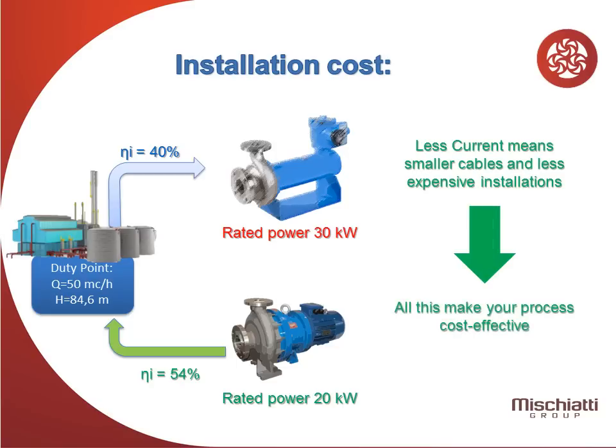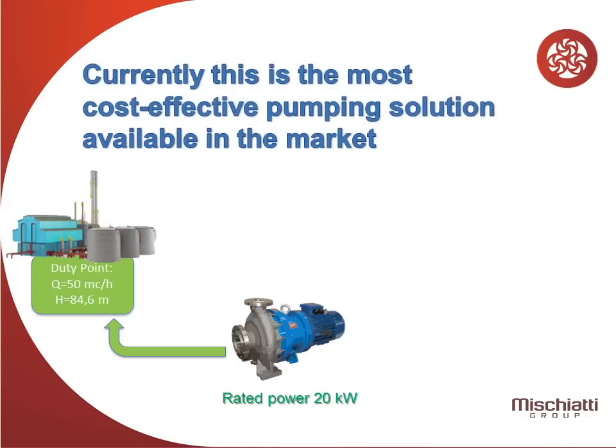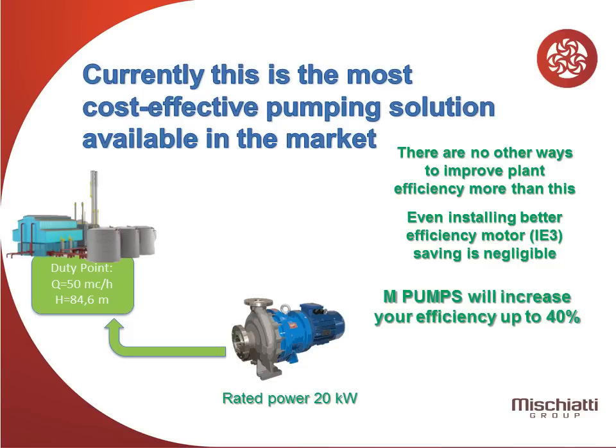And all this makes your process cost effective. Currently, this is the most cost-effective pumping solution available in the market — there are no other ways to improve plant efficiency more than this. Even installing a better efficiency motor, IE3, the saving is negligible. MPumps will increase your plant efficiency up to 40%.